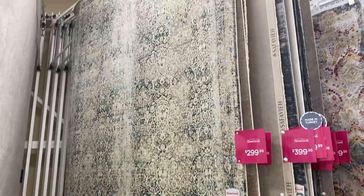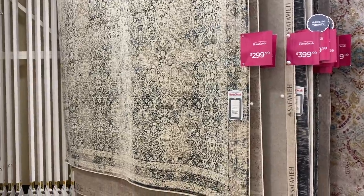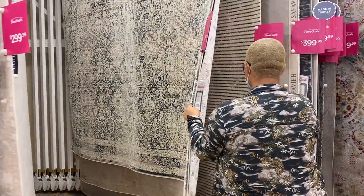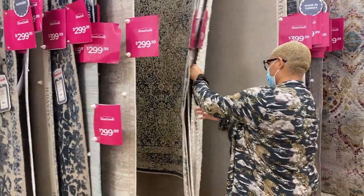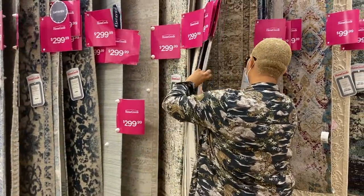I never actually go to HomeGoods on the weekends. I normally go Monday, Tuesday, Wednesday, or Thursday — all the days that aren't the weekend. Sometimes the stock obviously isn't as good because they put the good things out for the weekend, but they had a lot of good rugs.